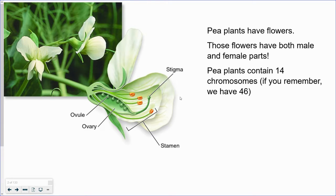Remember, we have 46 chromosomes. You got 23 from your mom, 23 from your dad. So pea plants have 14 — they get seven from the male and seven from the female. Believe it or not, there are male and female parts on the pea plants.